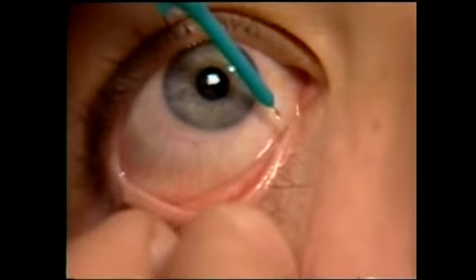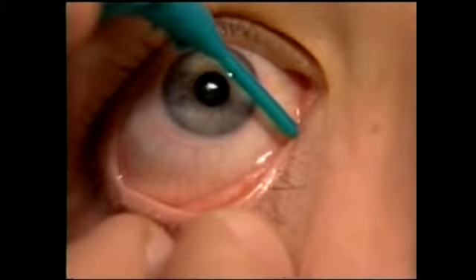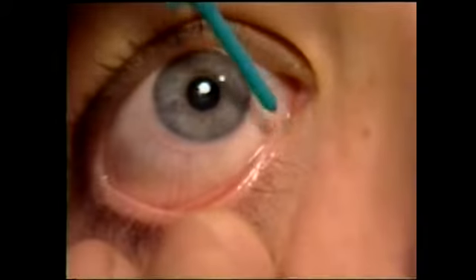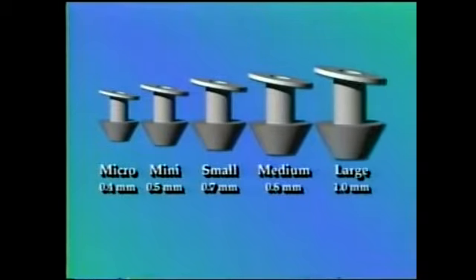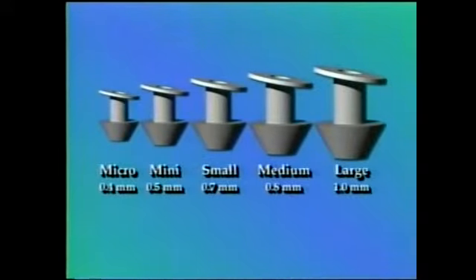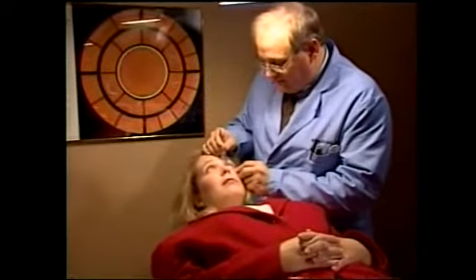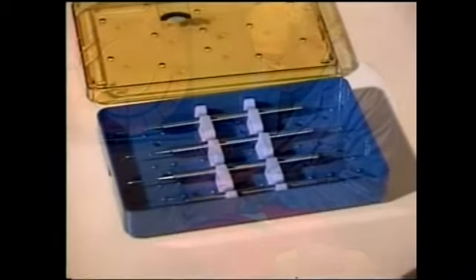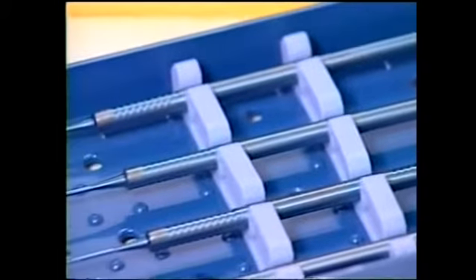To ensure an efficient and comfortable fit, you'll need to select the FCI ready set punctum plug that is the right size for your patient. Ready set plugs are available in five sizes — micro, mini, small, medium, and large — ranging from 0.4 millimeters to 1 millimeter. To determine the correct size needed for each punctum, use the FCI gauge system: a unique set of combination gauge and dilator instruments available only from FCI Ophthalmics, in a plastic sterilizing case containing four titanium instruments.